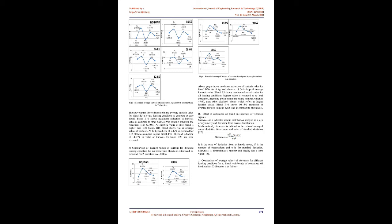Higher kurtosis value shows irregular engine performance. Mathematically, kurtosis is defined as the ratio of fourth moment to the square of variance. Comparison of average values of kurtosis for different loading conditions for no-blend versus blends of cottonseed oil biodiesel for X-direction is as follows.